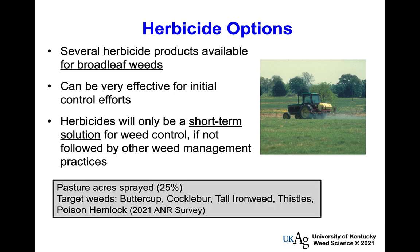Agents indicated about 25% of pasture acres are now being sprayed, which is definitely up from where I started over 35 years ago. When I first started we had programs targeting thistles, but we're now starting to target weeds like buttercup, ironweed, cocklebur, and poison hemlock as some of the top weeds being treated.